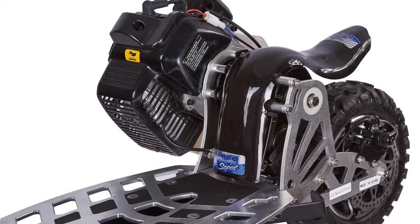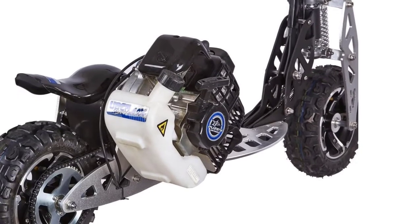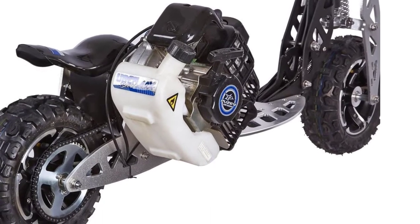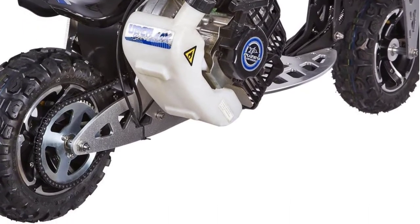With the two-speed gearbox you'll be able to enjoy higher top speeds as well as enough power at lower ones. You may also be interested in a scooter that looks great, and given that this model features a patented and elegant design, it definitely fits the bill. When you take it out for a ride, people will surely notice and admire you.